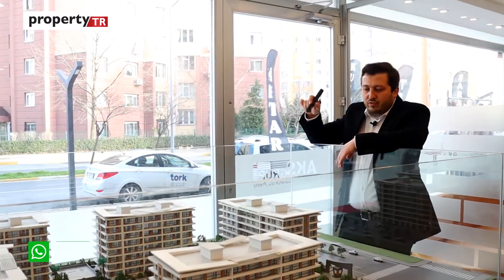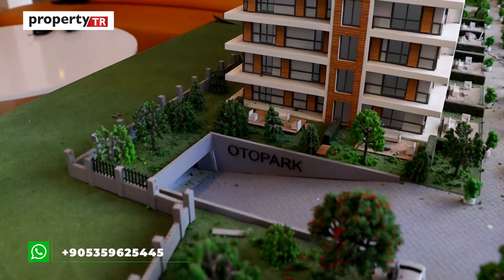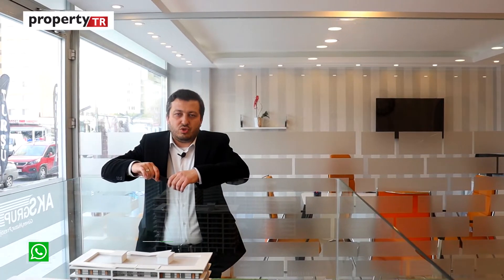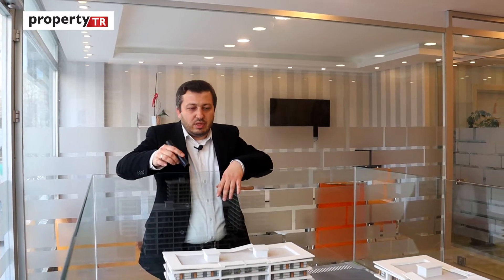Underneath the project there is one floor of underground car parking, and each apartment has two parking spots — which is something you don't often see in many projects in Istanbul.